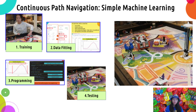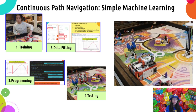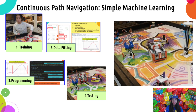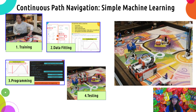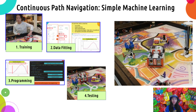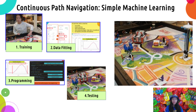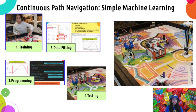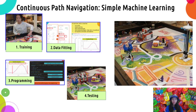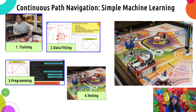Here is one method we explored to make continuous path navigation work — done with simple machine learning. First, you use your hand to move the robot along the desired path, mimicking the route you want to take during the robot game, while logging data the entire time with current gyro angle and distance as the logged factors. Next, take the data and make a graph on Google Sheets, which lets you generate an equation for the graph of the robot's movements. Then add the equation into your code and test it out on your robot.